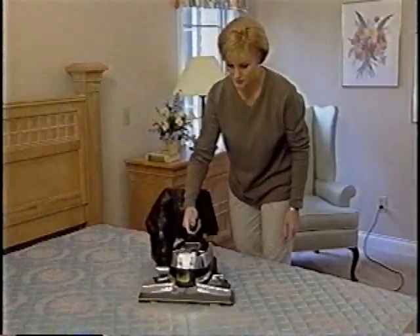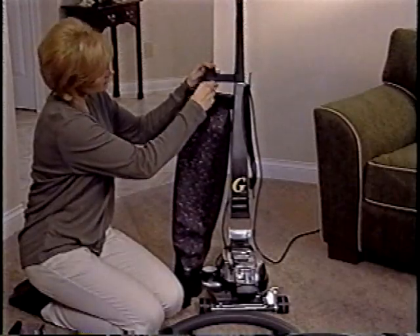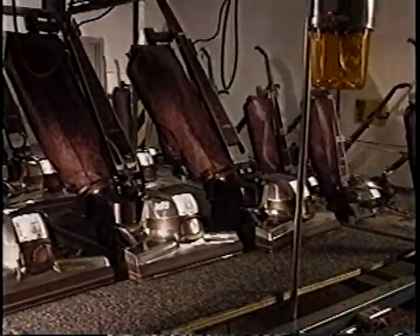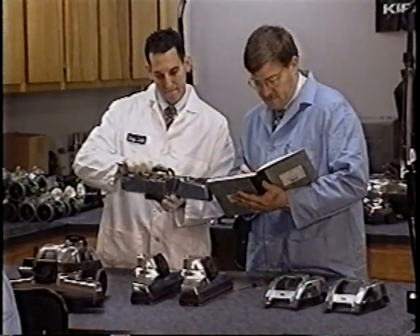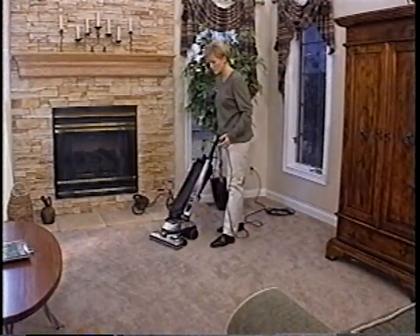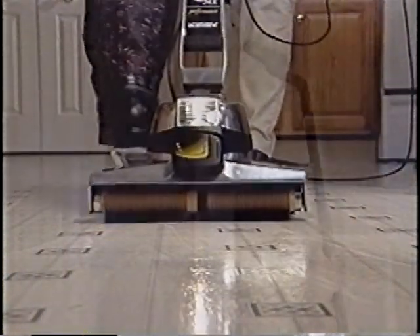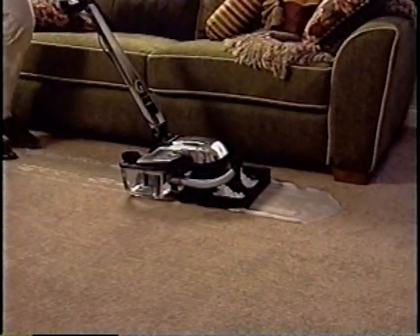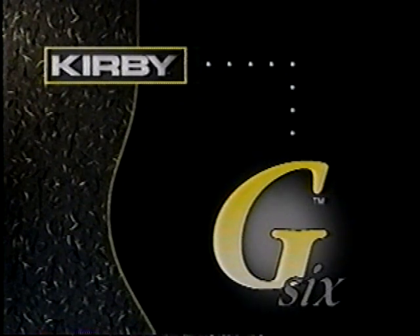The exciting versatility of a complete home care system, the durability of aluminum, the simplicity of easy adjustments and accessories, and the reliability of an international company known for its quality products — your G6 puts it all at your fingertips. Everything you need to clean practically every surface, every corner, every room in your home. Thank you for watching this video, and we hope that years from now you're still enjoying how your Kirby G6 keeps on working for you.